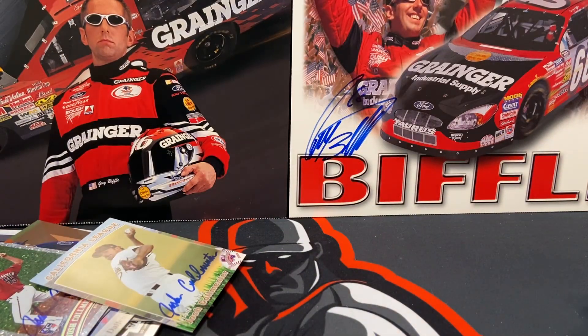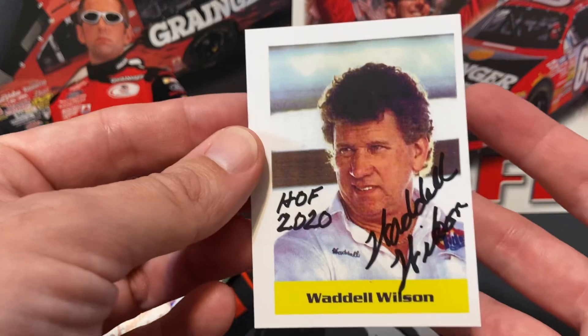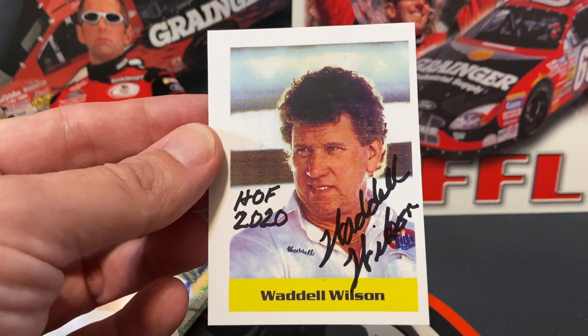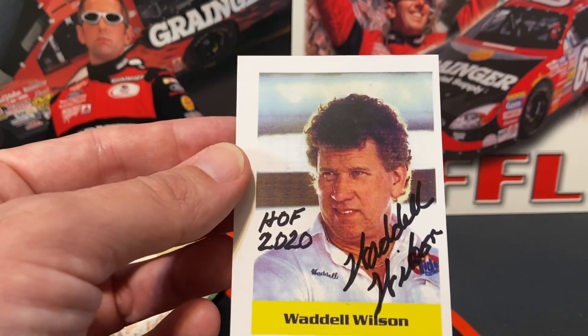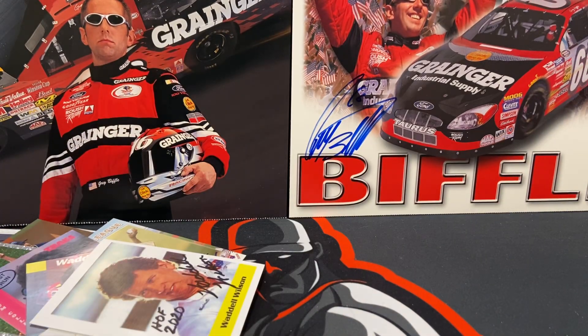Then I picked up a couple more cards of NASCAR Hall of Famer Waddell Wilson — a bit hard to see where he signed but he returned two of two in about a week or two. He always sends these little postcards, and I already have one of these. If any of my followers watching this need a Waddell Wilson for their collection, leave me a message and I'll get your address and send it out to you free of charge.